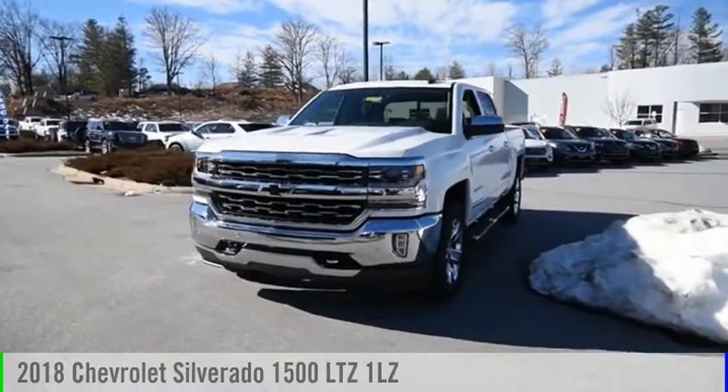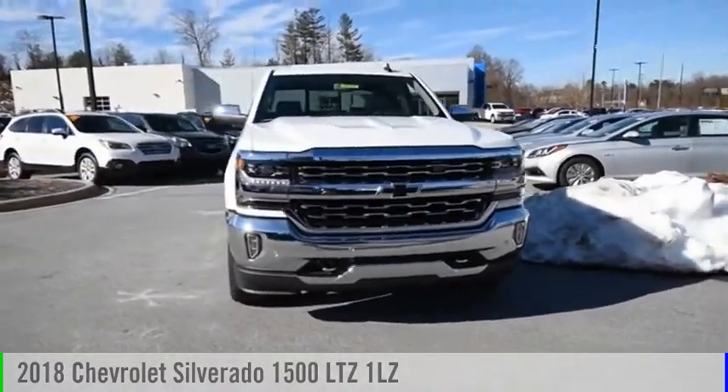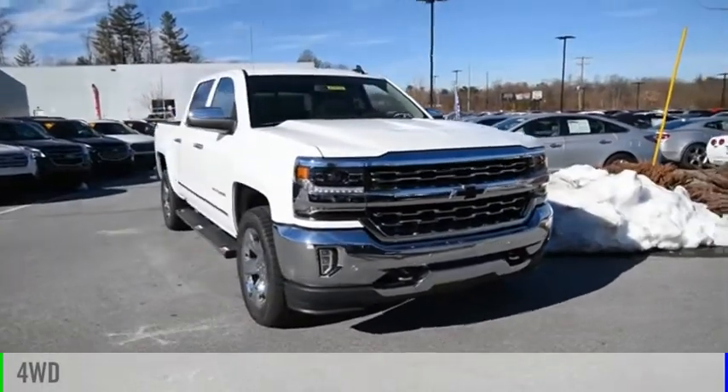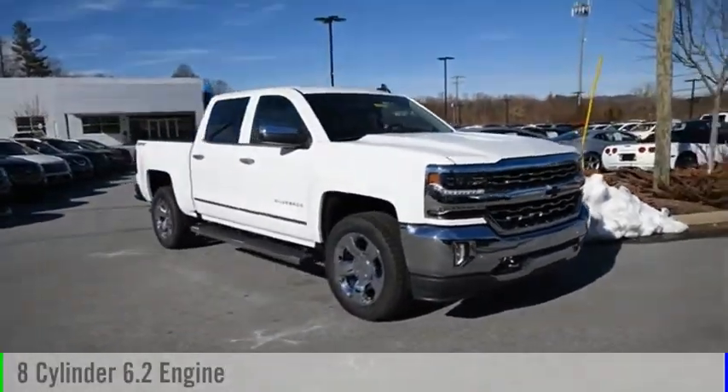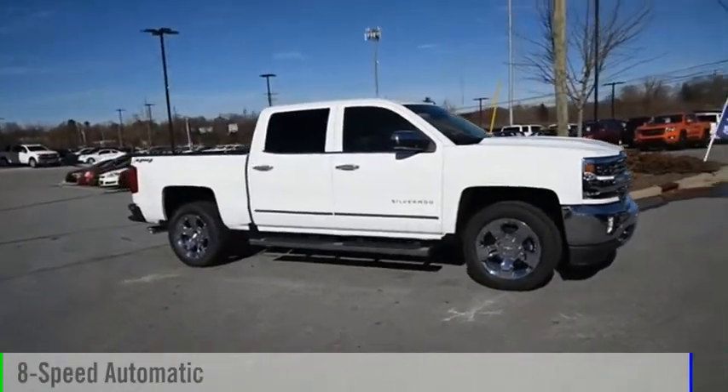Make a great choice today with the 2018 Silverado 1500. This vehicle is powered by a 4-wheel drive, 8-cylinder, 6.2-liter engine and comes with an 8-speed automatic transmission.